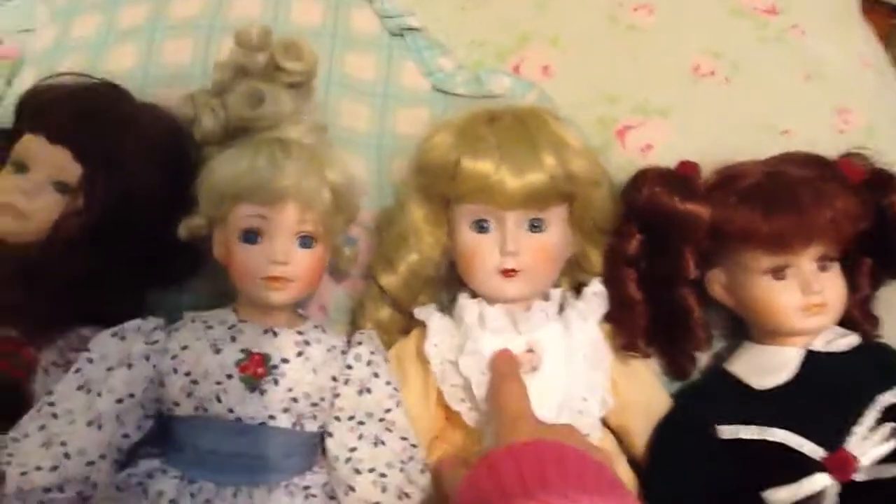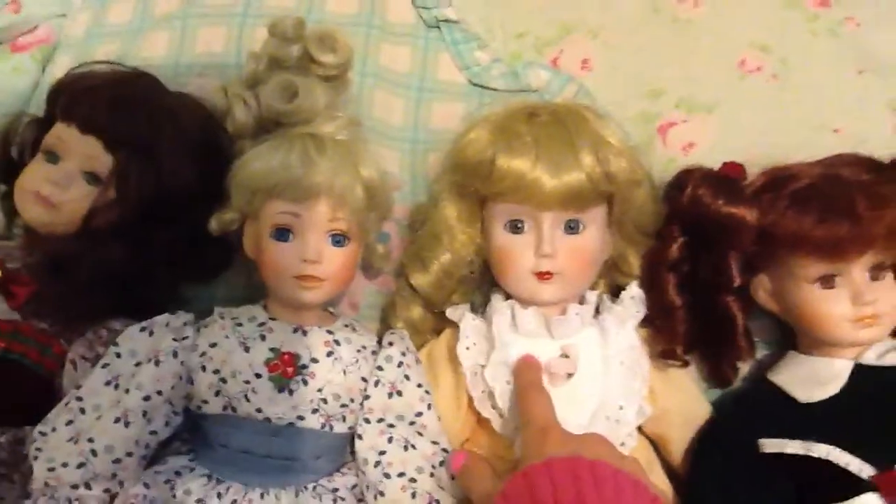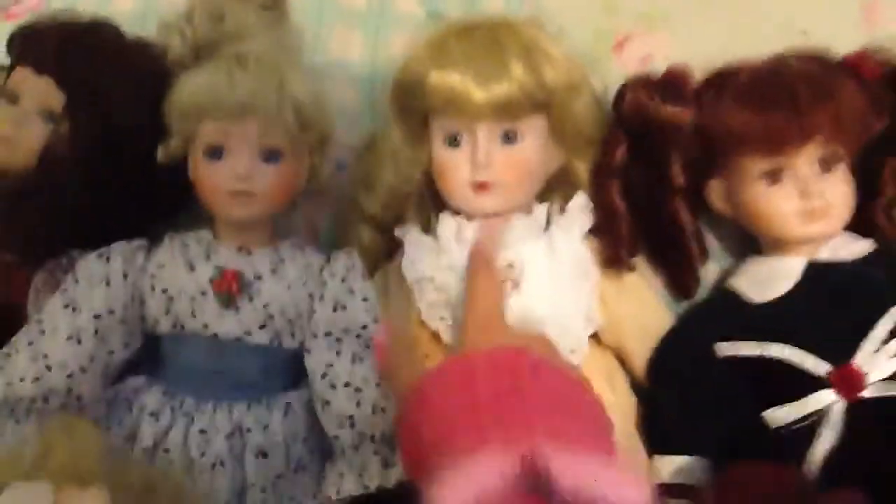The third one I got is Elizabeth. I bought her with my allowance money for $4 at New Deal. I got most of my dolls at New Deal.